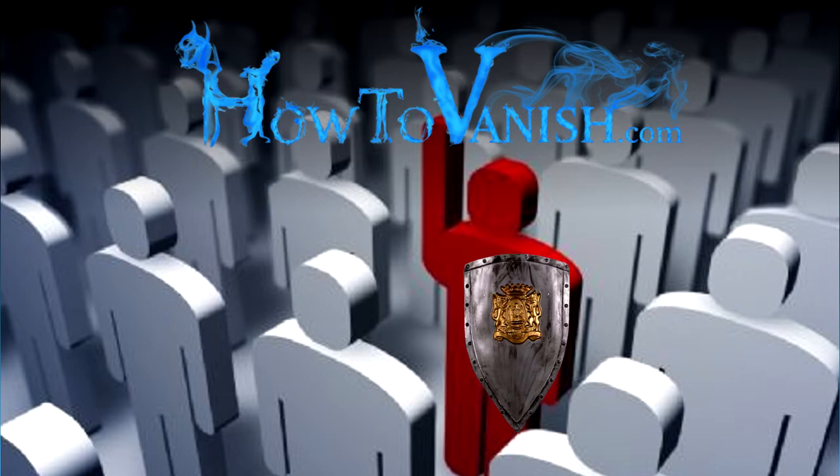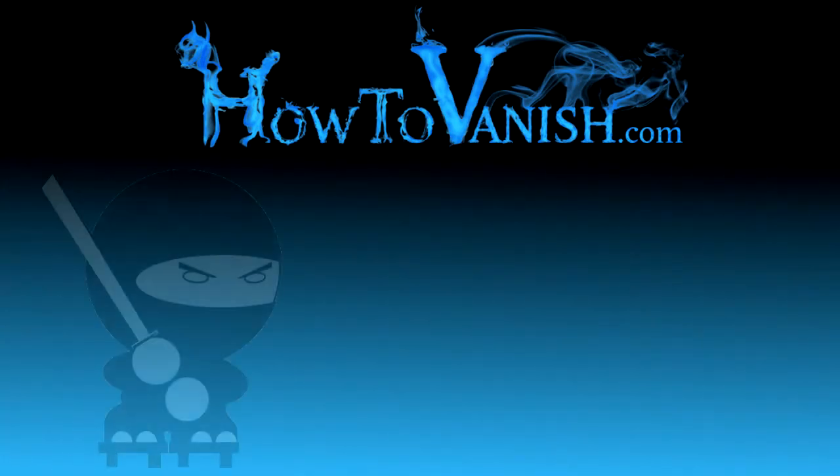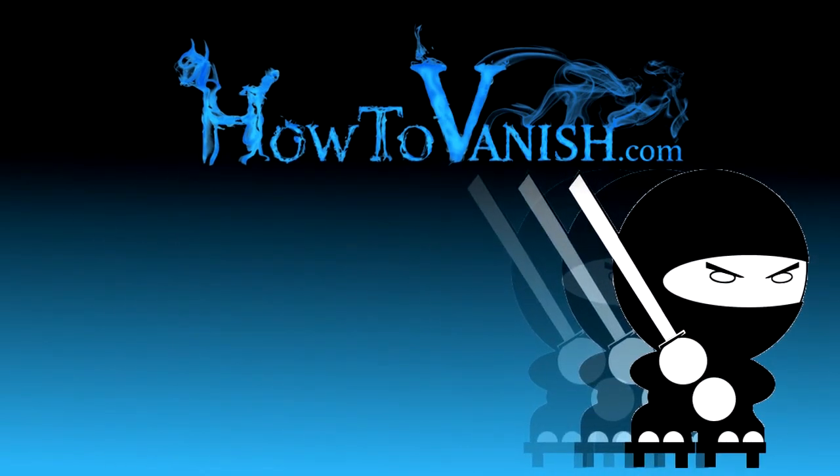I don't say this so that you become a flavorless, colorless, boring, plain vanilla individual, but if you use these techniques correctly in different areas of your life, they can be really helpful to protect your privacy even though you have to be in plain sight sometimes. This is Bill from HowToVanish.com. Use your powers for good.